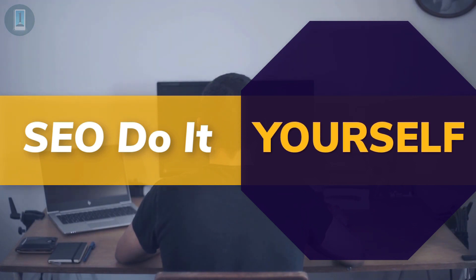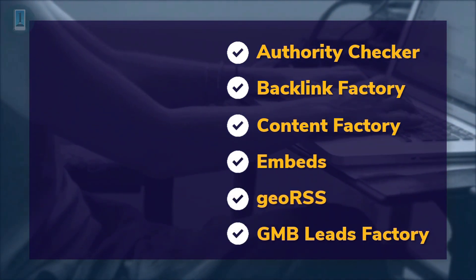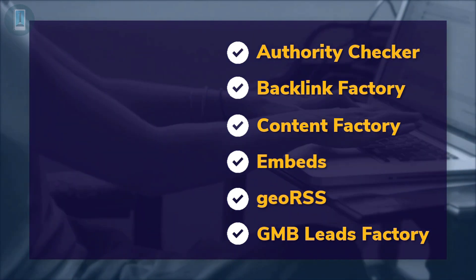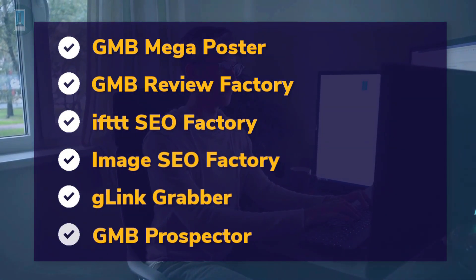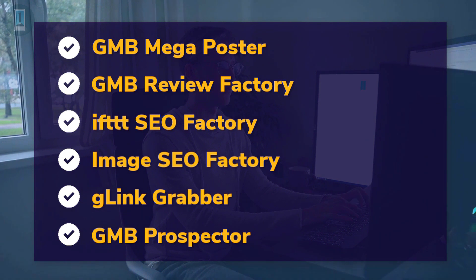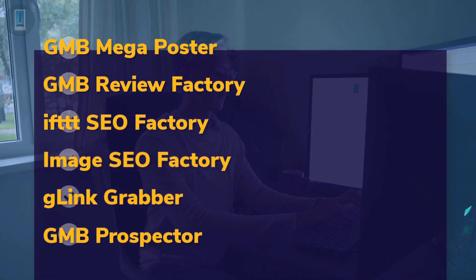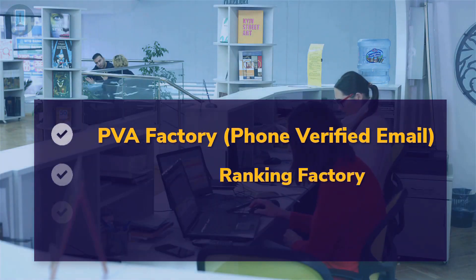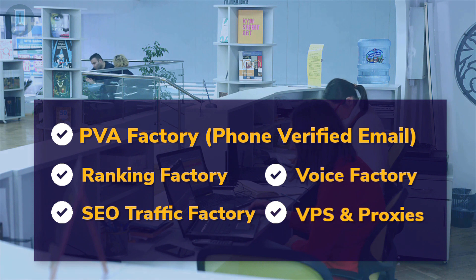SEO do-it-yourself tools: authority checker, backlink factory, content factory, embeds, geo RSS, GMB leads factory, GMB mega poster, GMB review factory, IFTTT, SEO factory, image SEO factory, G-link grabber, GMB prospector, PVA factory, phone verified email, ranking factory, SEO traffic factory, voice factory, VPS and proxies.